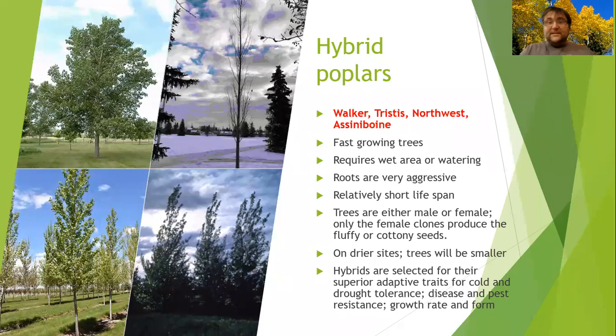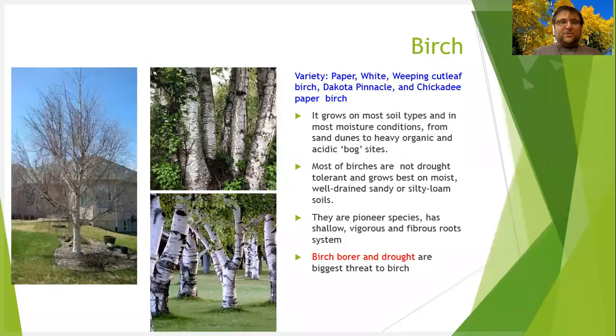If you want to plant some hybrid poplars, there is a variety of them. They are fast growing and the roots are very aggressive. They can grow in wet areas and require lots of watering. Be careful of the male and female — female clones produce the fluffy cotton seeds, so if you don't like that, you can choose the male. On the drier side, they are sometimes smaller. There are several options of hybrid poplars.